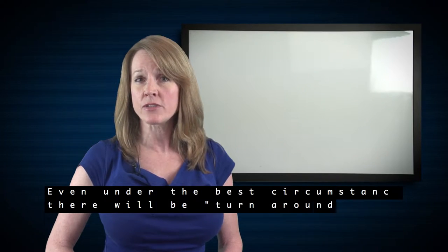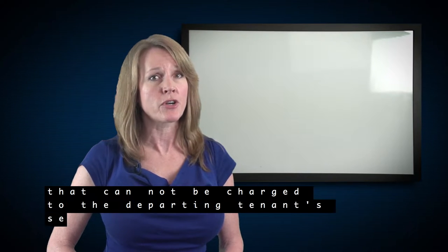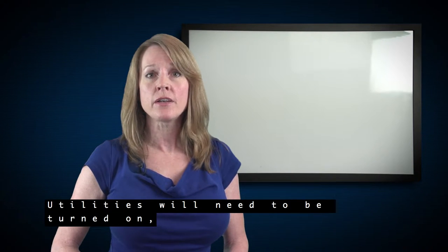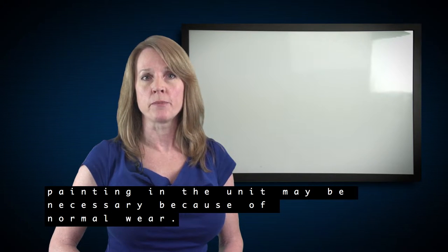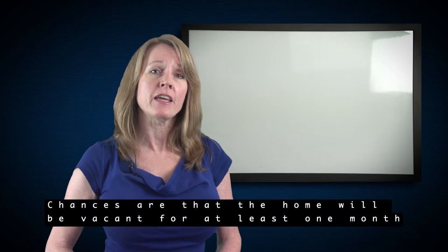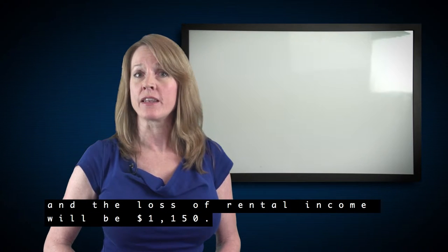Even under the best circumstances, there will be turnover expenses that cannot be charged to the departing tenant's security deposit. Utilities will need to be turned on, landscaping must be maintained, painting in the unit may be necessary because of normal wear, and carpets could need stretching. During this process, chances are that the home will be vacant for at least one month, and that loss of rental income will be $1,150.